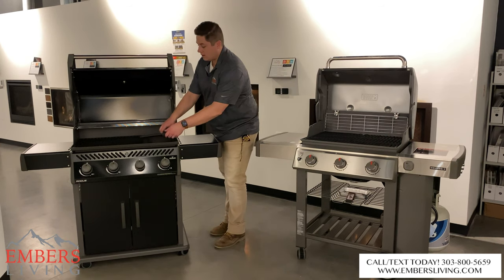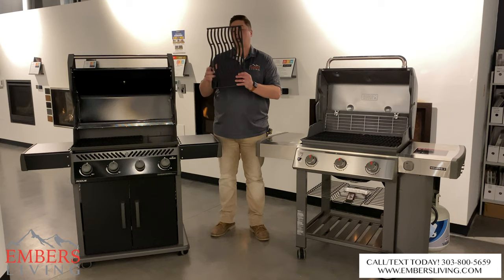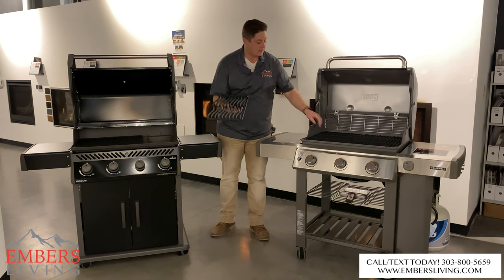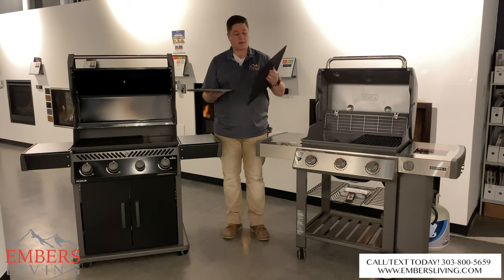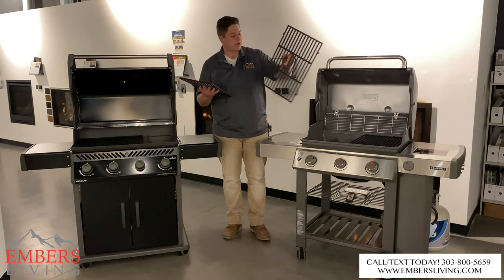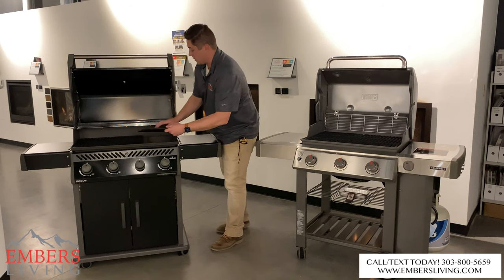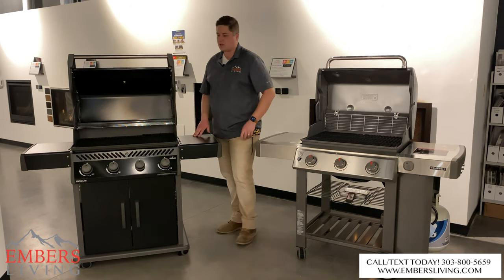Both units give you cast iron grates. The Napoleon has a wave pattern to their grates so that vegetables and small items don't fall through as easily, while Weber's cast iron grates are straight. Honestly, I think you're going to see about the same performance between the two on the cooking grates, and the cooking area size isn't a huge difference either.